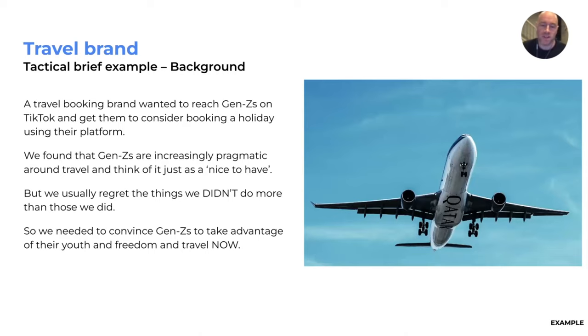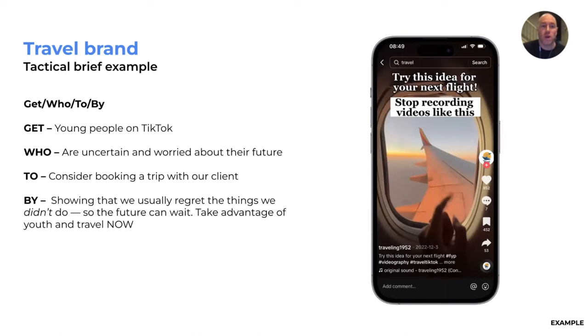I've got an example of a travel brand that wanted to reach Gen Zeds on TikTok and get them to consider booking a holiday. Through desktop research and talking to young people on staff, we found that Gen Zeds are increasingly pragmatic around travel — they don't see it as something they have to do. But we usually regret the things we didn't do more than the things we did. So we needed to convince Gen Zeds to take advantage of their youth and freedom and go traveling now.